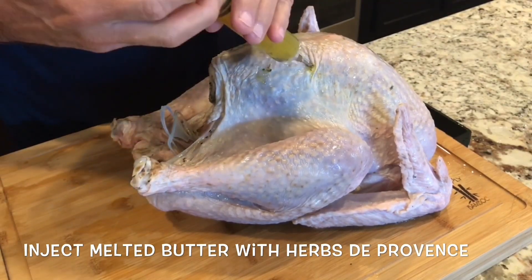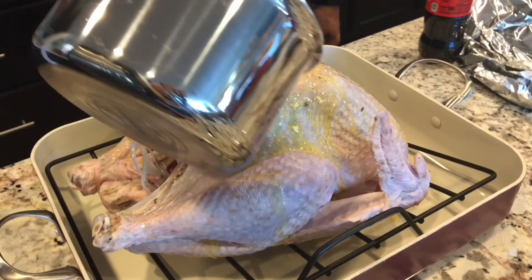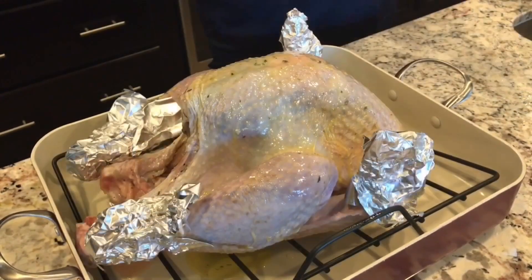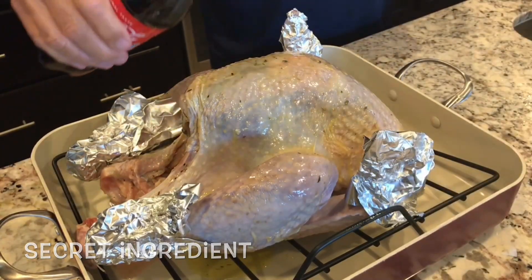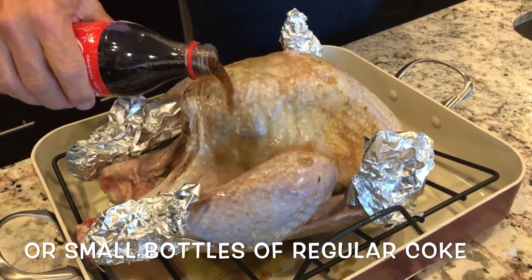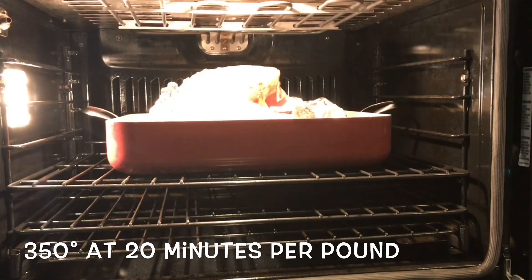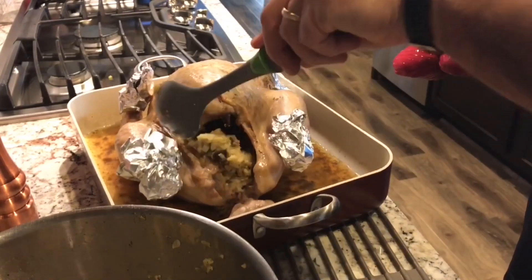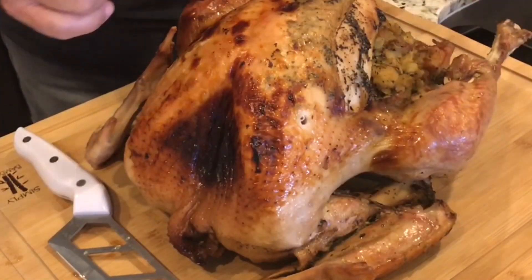Now get the bird ready. Melt butter with Herbs de Provence, put it in a syringe, and start injecting into the breasts — this keeps the white meat moist. Next, pour the butter over the bird and rub it in, being careful not to rip the skin. Cover the legs, wings, and especially the tips with foil since they tend to dry or burn. Here's the secret: take a couple of cans of regular Coca-Cola and pour it over the top of the bird. Sprinkle Herbs de Provence on the skin and pop it into a preheated 350-degree oven. Add the stuffing about an hour into cooking. Wrap the remaining stuffing in foil and cook it in the oven.